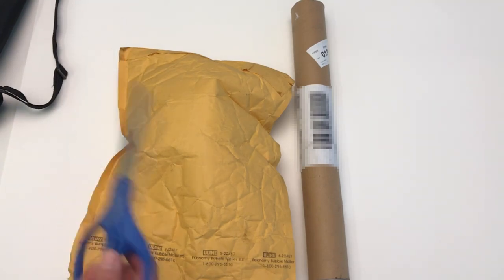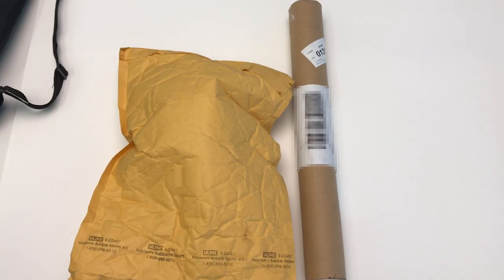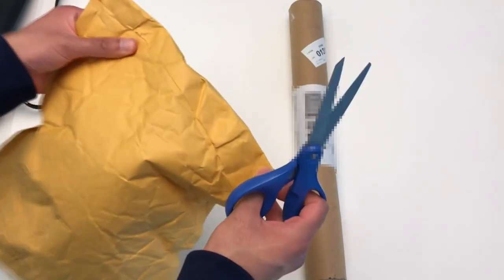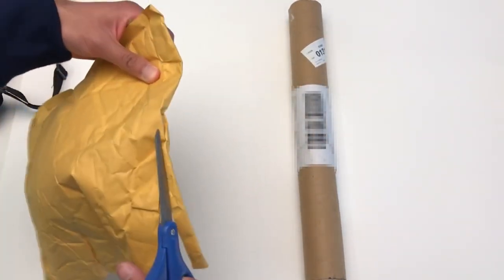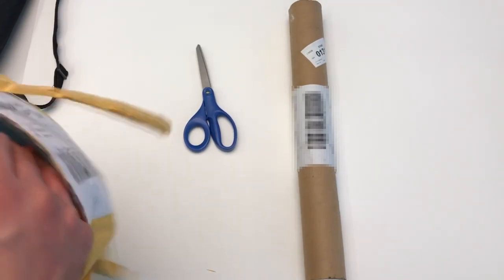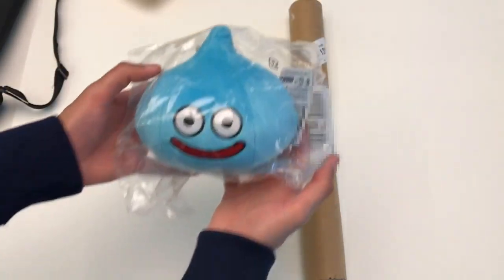The prize should be — if I'm correct — a slime plushie and a poster signed by Yuji Hori. So let's take a look. First thing I'm gonna look at is the slime plushie, which I'm pretty sure this is it. So yeah, crack that open and — there you have it, that's the slime plush right there.